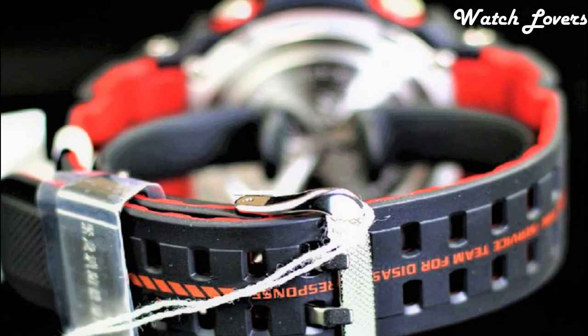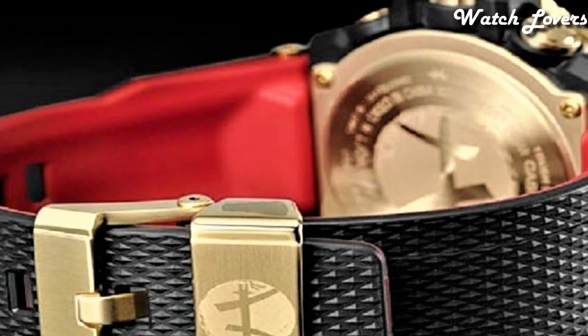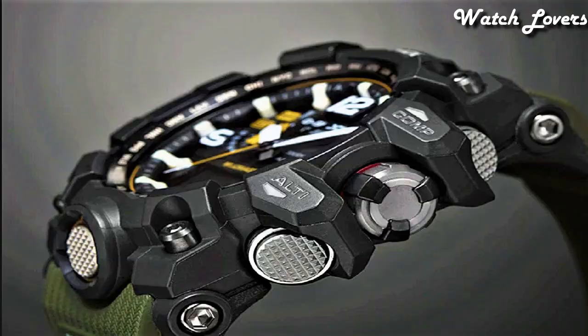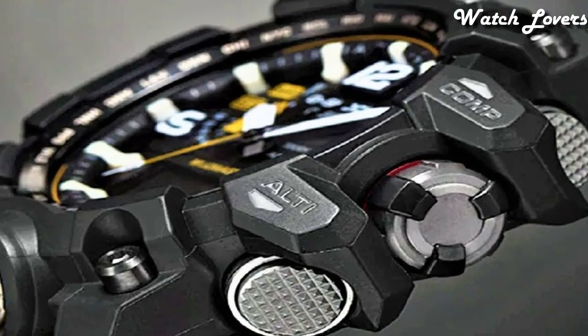Hello, guys. Today, I will show you the best Casio G-Shock watches based on specifications. Please subscribe to my channel for more videos, and if you have any questions, please comment in the comment section.